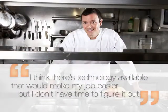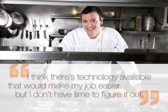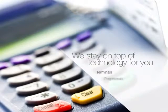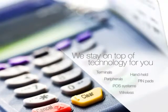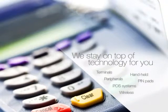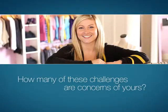I think there's technology available that would make my job easier, but I don't have time to figure it out. Ignite Payments has a complete line of terminals, peripherals, and point of sale solutions all designed to simplify your business. We can help you understand which options are right for you. How many of these challenges are concerns of yours?